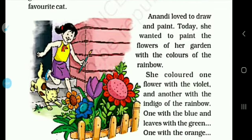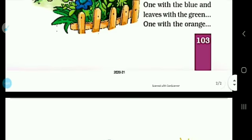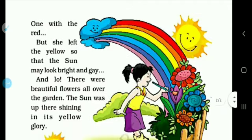She colored one flower with violet and another with the indigo of the rainbow. One with the blue and leaves with the green. One flower with the blue color, and one flower with the red color. One with the orange, and one flower with the red color.